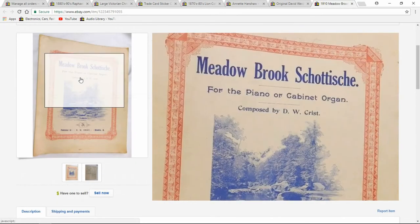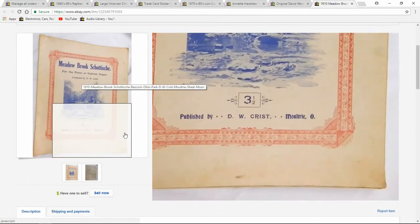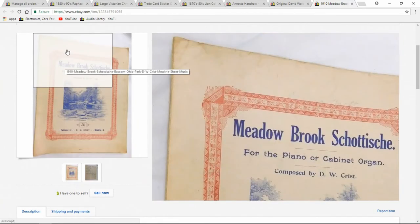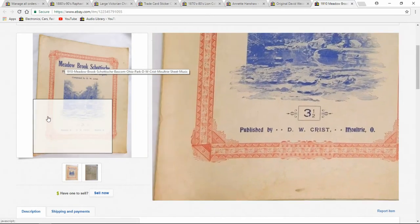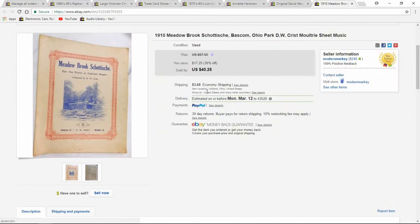Sheet music I sell a ton of. I got $40 for this one. I sell two or three a week minimum, every week. I buy them by the hundreds. Sometimes I'll go to a church sale and buy a huge tote — maybe 30 pounds of sheet music. I'll sort through it, chunk most of them, donate them back, and sell the better ones.